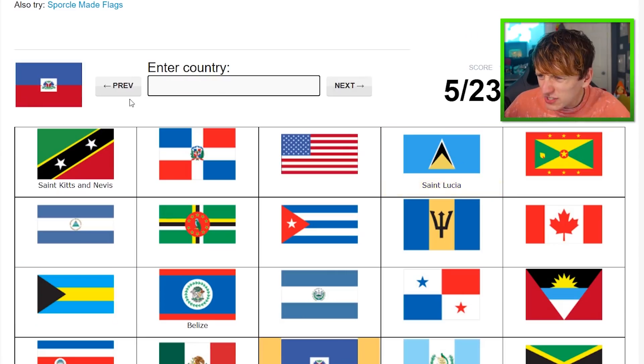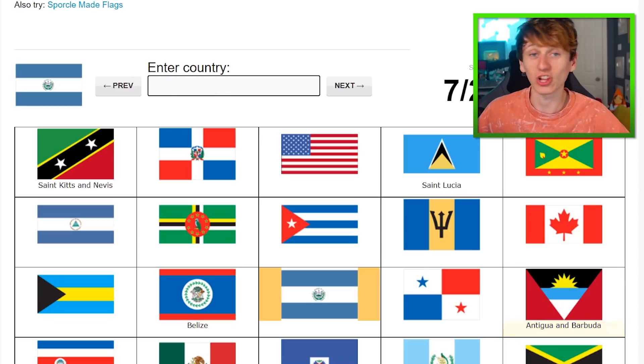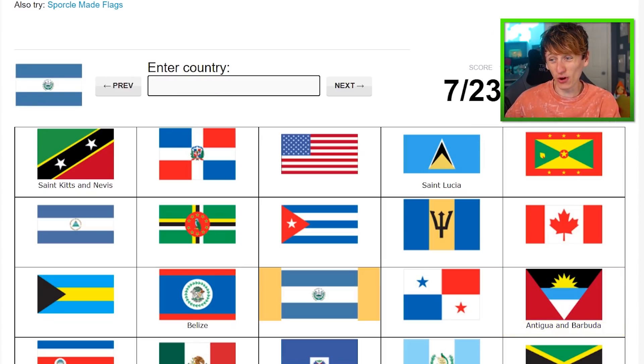That one on the island is St. Lucia. It's the angry one — Haiti. Antigua and Barbuda — I just like the flag. That's El Salvador, I think — the one with the text. El Salvador. It is.